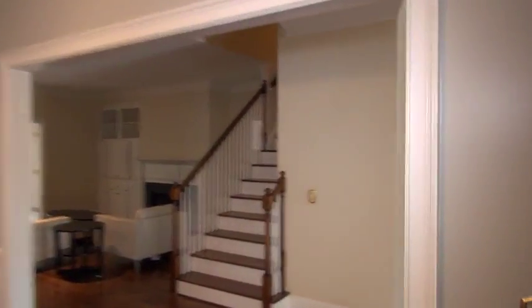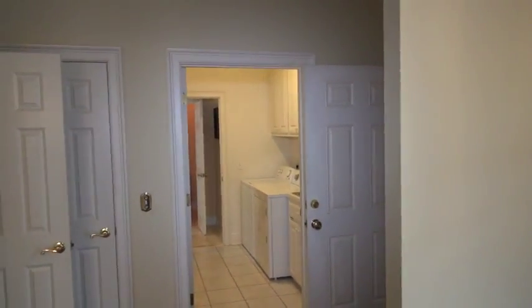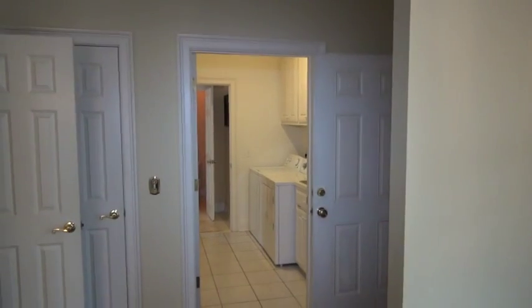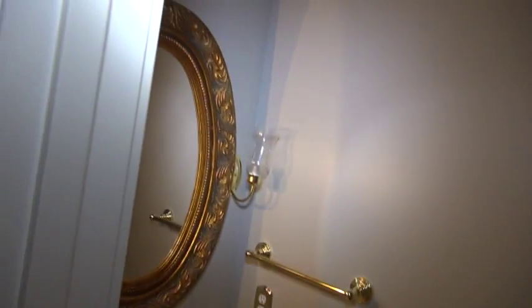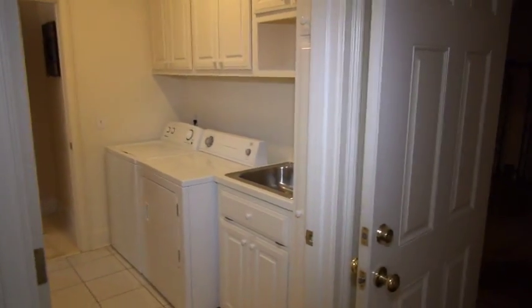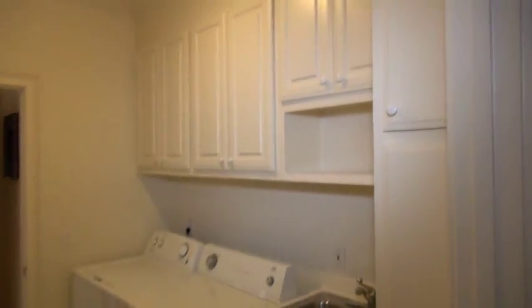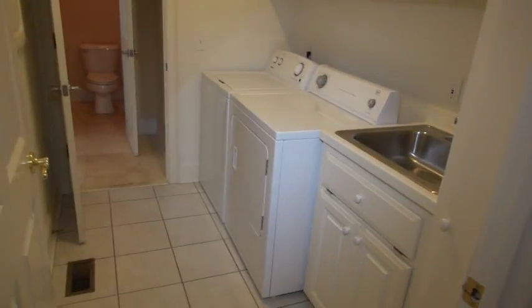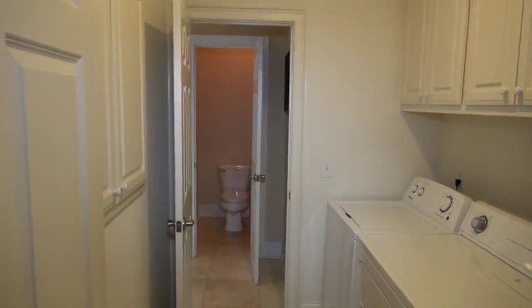Here you've got basically two ways you can get into the downstairs master. There's a master up and down. Right here, as you can see, you've got a guest bathroom or a half bath. And you've got a nice laundry room with a utility sink with cabinets above and tile floor. And then it goes into the master bathroom there — so you've got two ways to get in or out of the master.